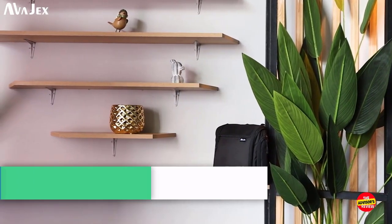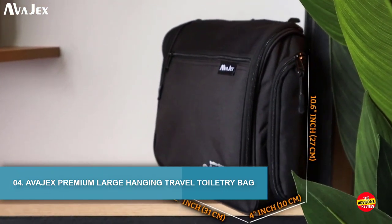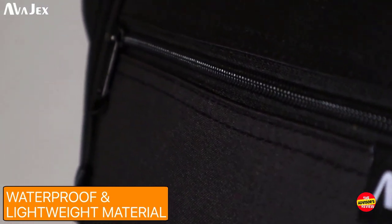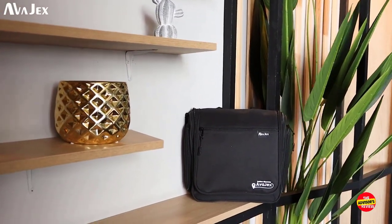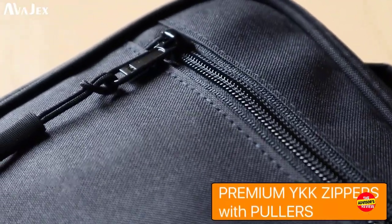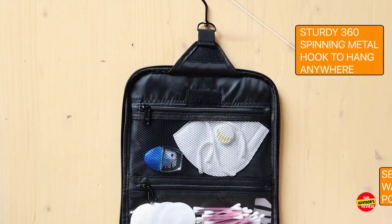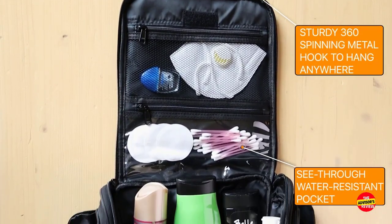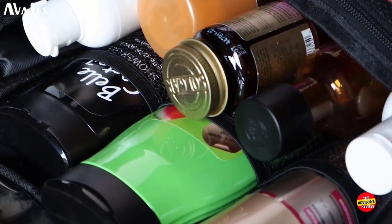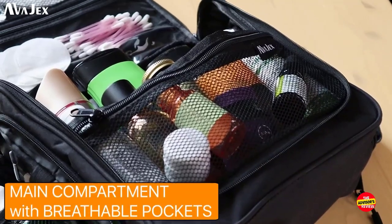Number 4: Avajek's Premium Large Hanging Travel Toiletry Bag. The Avajek's Premium Large Hanging Travel Toiletry Bag is a game-changer for frequent travelers. This bag offers the perfect blend of practicality and style. Its spacious interior provides ample room to store all your toiletries and essentials. The hanging design allows you to conveniently hang it anywhere, saving valuable countertop space. The bag features multiple compartments and pockets, enabling you to keep your items organized and easily accessible.